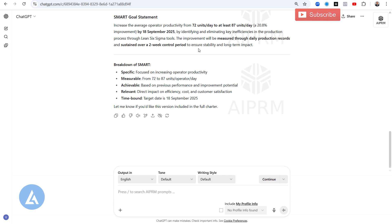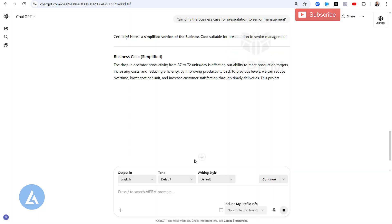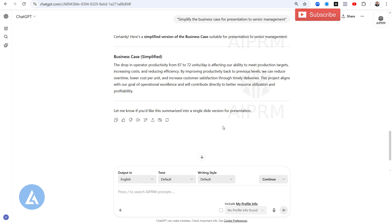To enhance the output further, let's use Prompt 3: 'Simplify the business case for presentation to senior management.' Click the arrow or press Enter. You can see the simplified business case is ready: 'The drop in operator productivity from 87 to 72 units per day is affecting our ability to meet production targets. It increases cost and reduces efficiency. By improving productivity back to previous levels, we can reduce overtime, lower cost per unit, and increase customer satisfaction through timely deliveries. This project aligns with our goal of operational excellence and will contribute directly to better resource utilization and profitability.' This is the language to use when presenting to senior management.